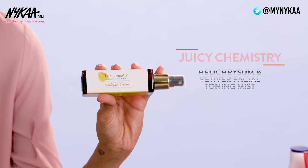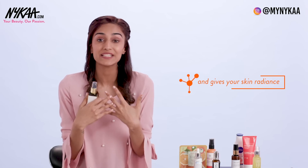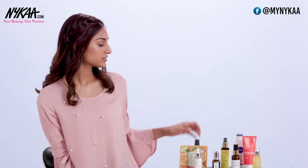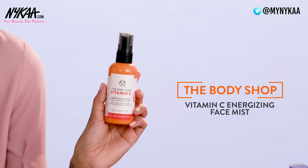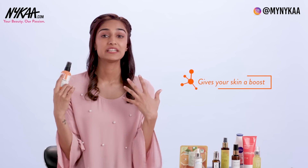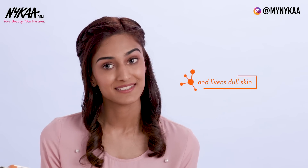Now coming to our next category which is the Face Mist. Here I have the Juicy Chemistry Face Mist. This one is completely organic, it helps freshen up your skin and gives you a nice radiance. It has lemon and orange hydrosols which gives your skin a boost. Next is the Body Shop Vitamin C Energizing Face Mist. This one is full of Vitamin C, it really gives your skin a boost and brings life to your dull looking skin. And it's very travel friendly — you can just use it on the go.